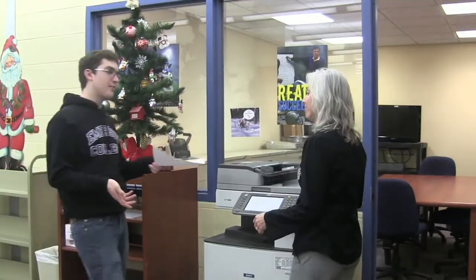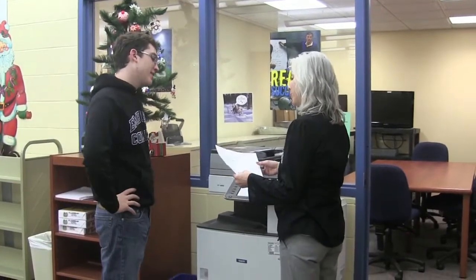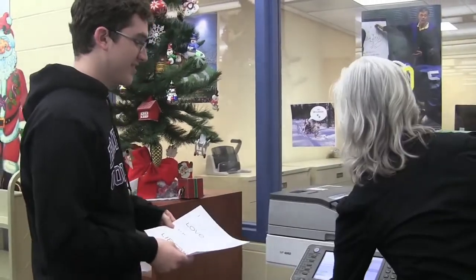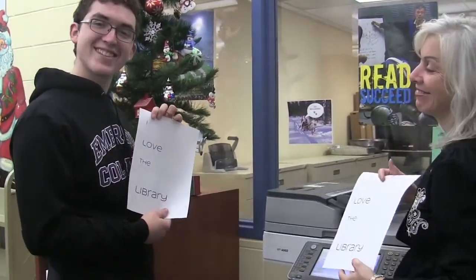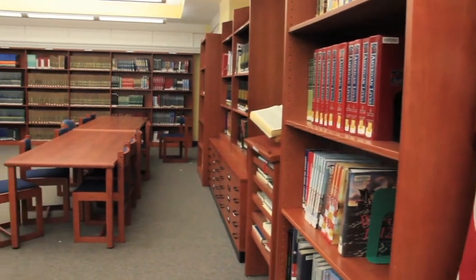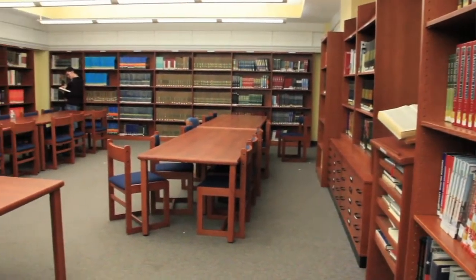The library is a real welcoming place. Students come in here for a variety of things. Early in the morning, we open up at 7:30. They'll come in to get their homework done, to meet with the National Honor Society for tutoring, or just to sit maybe in the reference corner and finish up some last-minute homework or research paper.